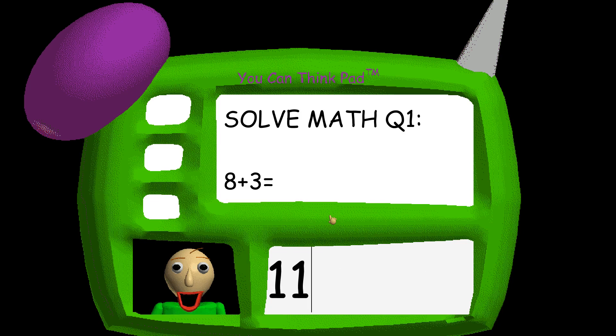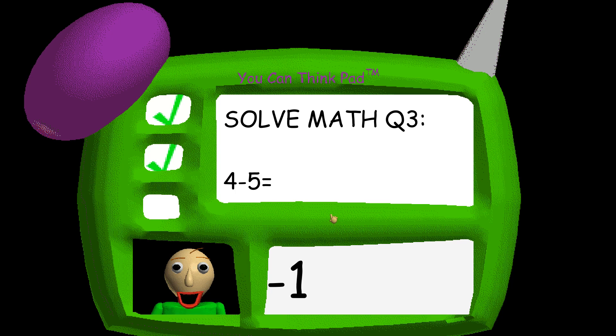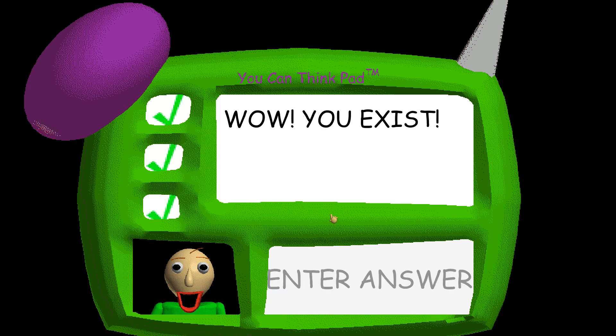Problem one! Eight plus three equals... Aha! You got it! Problem two! You're doing fantastic! Problem three! I can't believe it! You're incredible!